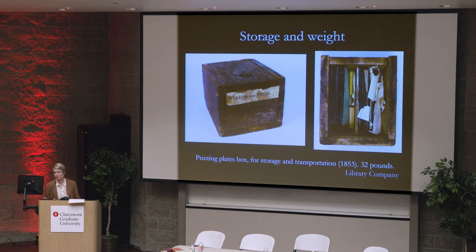They were quite heavy when collected together in a set, which is typically how they were stored. This is a typical box used for storing stereotype plates. Stereotype plates really don't exist much anymore because they were often melted down for scrap, but some have endured at the Library Company in their basement. They found this old box of stereotype plates for me that I could photograph.